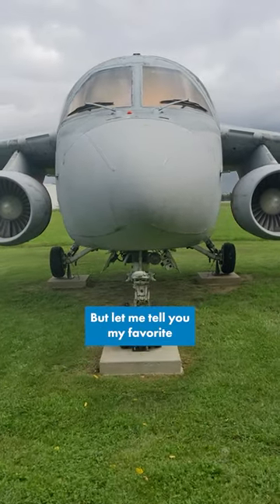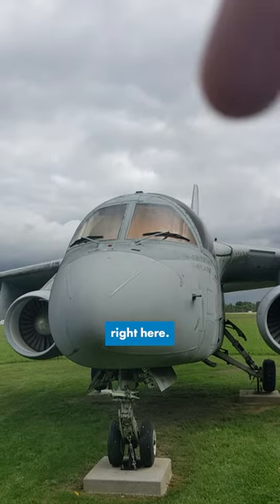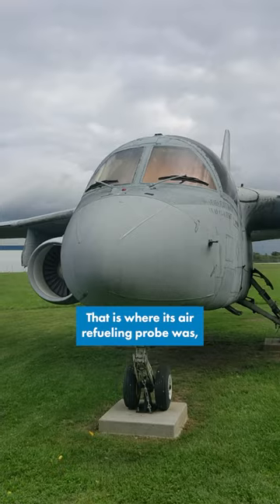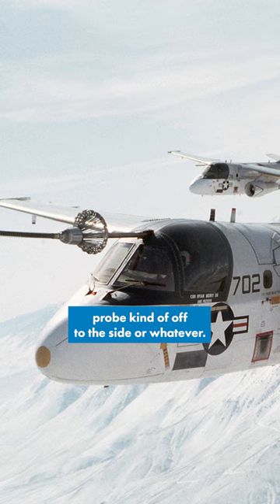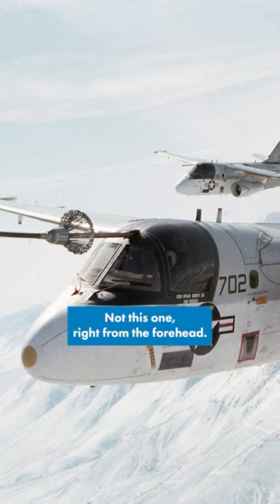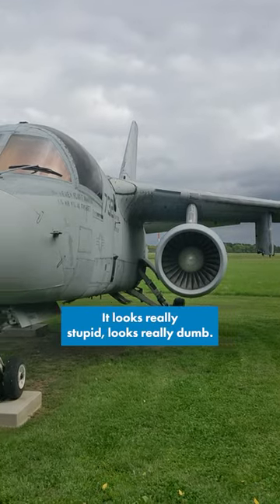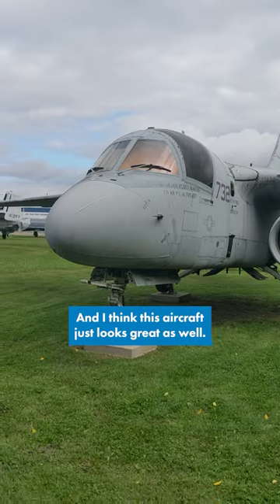But let me tell you my favorite, and it's pretty dumb. See this little bit up here — right here — that is where its air refueling probe was, right in the aircraft's forehead. Most aircraft have the refueling boom kind of off to the side, but not this one — right from the forehead. It looks really stupid, looks really dumb, but I love it.